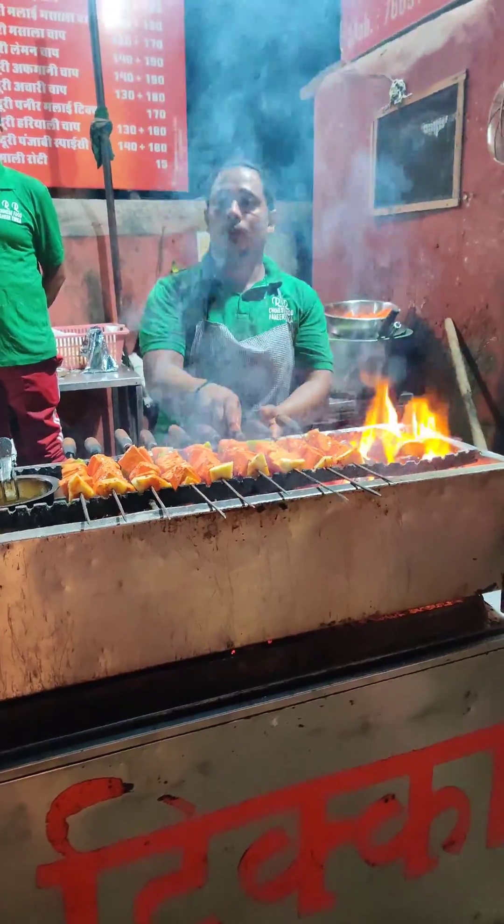This is the chili garlic noodles. If you like Chinese food, this place is very good. If you like the food, you can try it here. The taste is very good and the price is also reasonable.